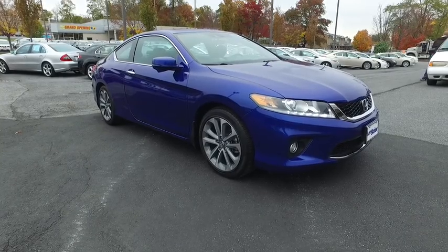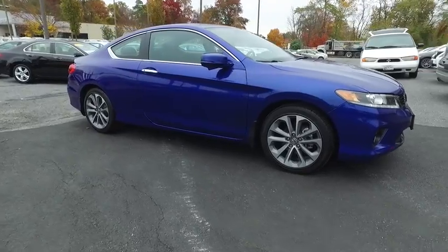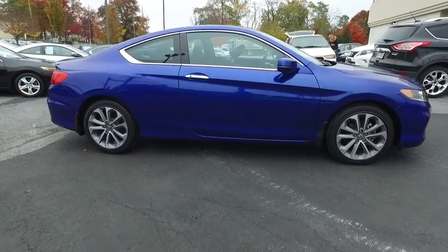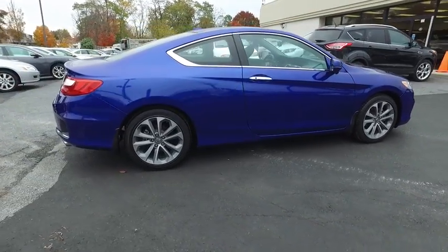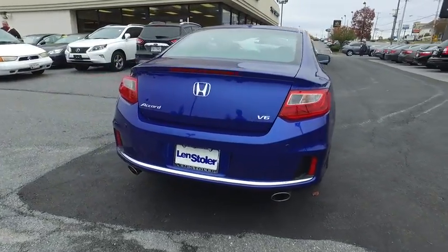The 2014 Accord — ingeniously simple, yet overflowing with luxury and technological creativity. All that and more in the Accord. This vehicle has less than 20,000 miles. Here are some of this vehicle's great options.